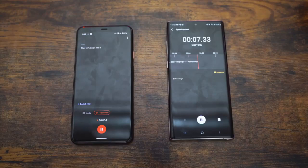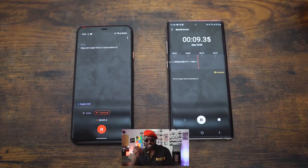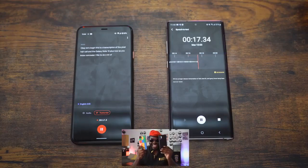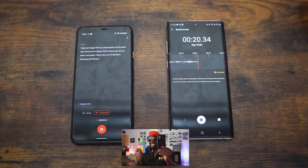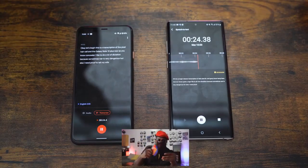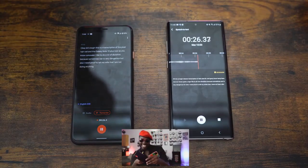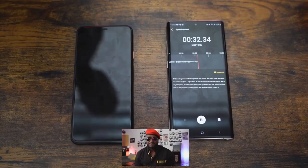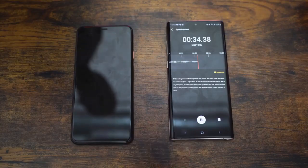This is a transcription test of the Pixel 4 XL and the Galaxy Note 10 Plus. I like to do a lot of dictation because sometimes war is very dangerous, but also I need proof to tell my wives that I am not doing anything nefarious, like chasing other wives. Anyway, this is a very good example of what these phones can do.